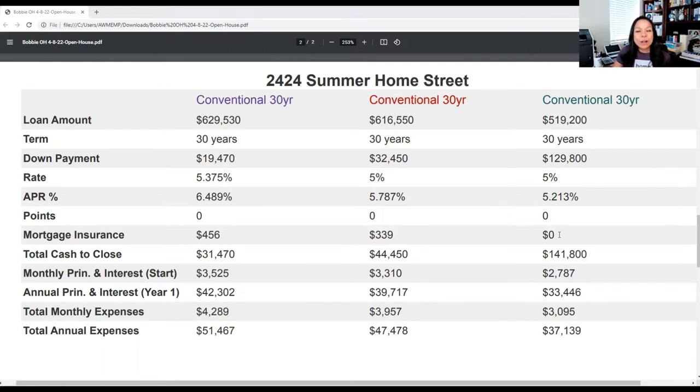Our last column is going to be the 20% down payment, which removes your mortgage insurance and keeps the same interest rate of 5%. You'll see that the total payment is going to be $3,095, and the total cash to close is $141,800.